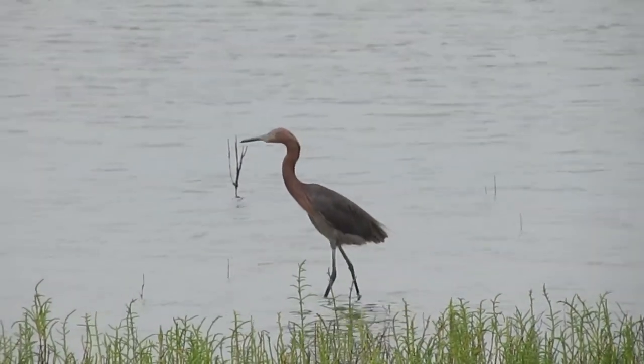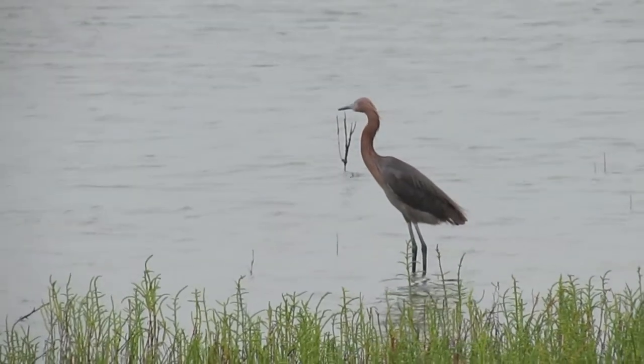In these areas, reddish egrets make sounds and have a call that sounds like this.